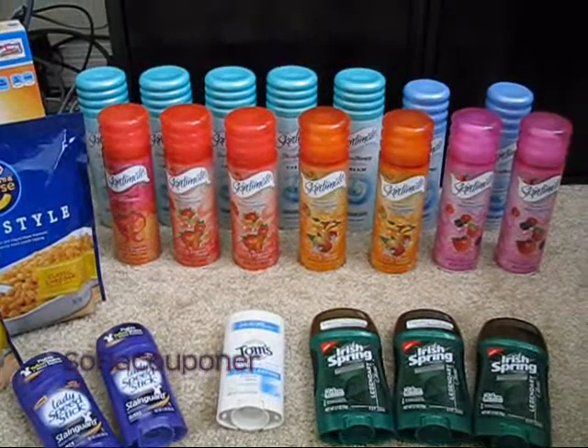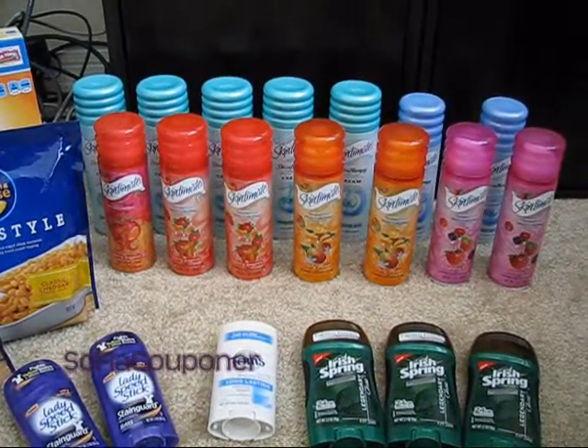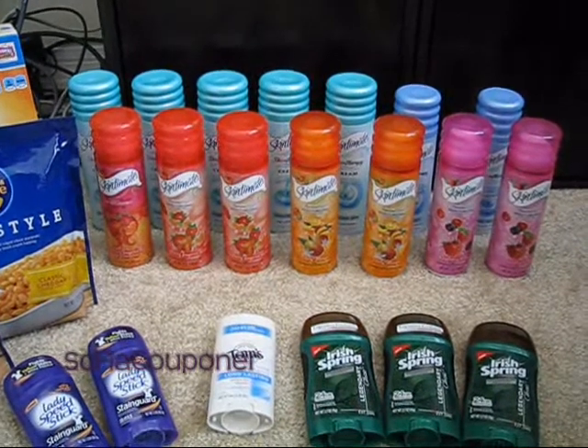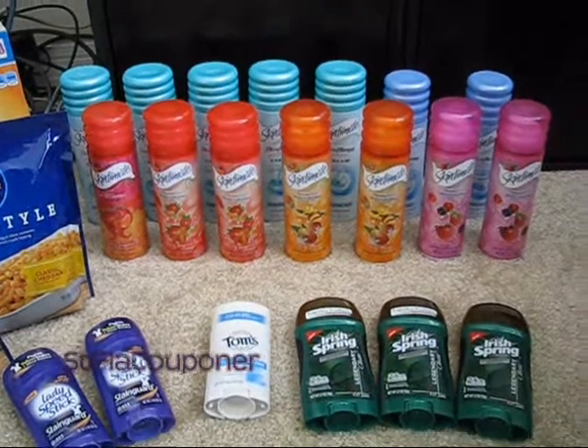So how many did I end up with? 14 cans of Skintimate, and every single one gave me the $4 extra care buck, which was really awesome.